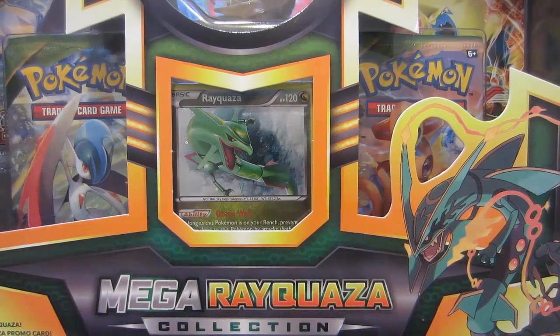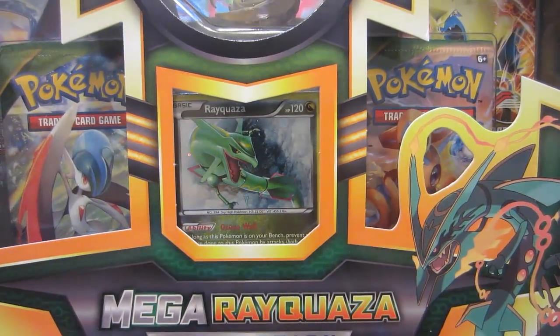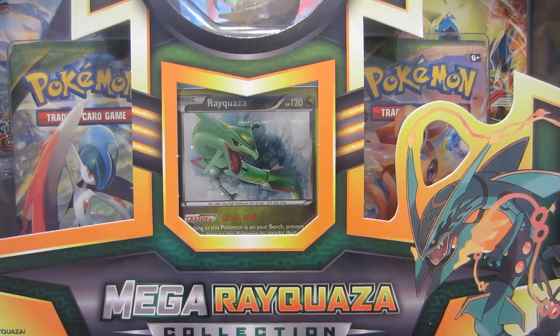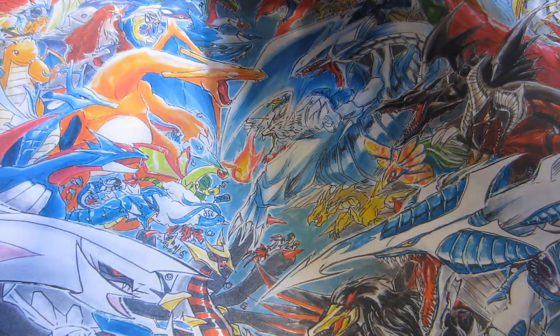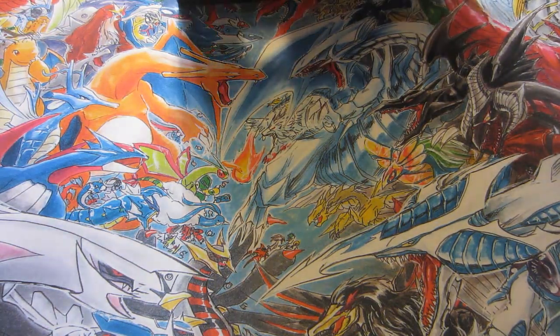Alright, so let's go ahead and do this Mega Rayquaza collection box. I was not even going to open this at all, but Jeff from Hookie Capital gave me a really, really good deal on it. So let's do this — get this thing open. The figurine in this one looks really, really cool.